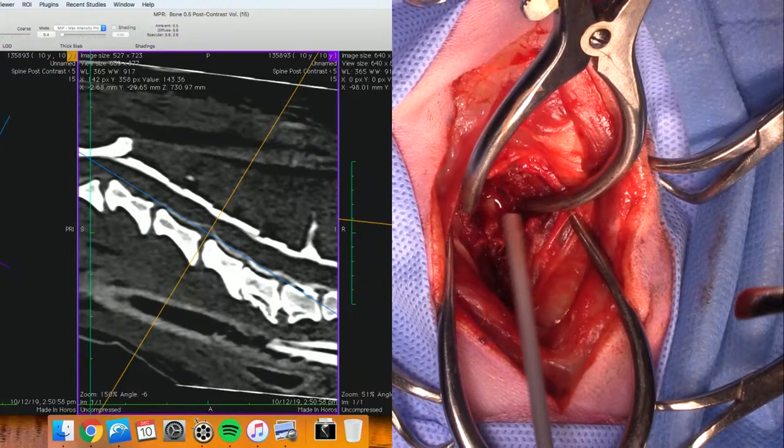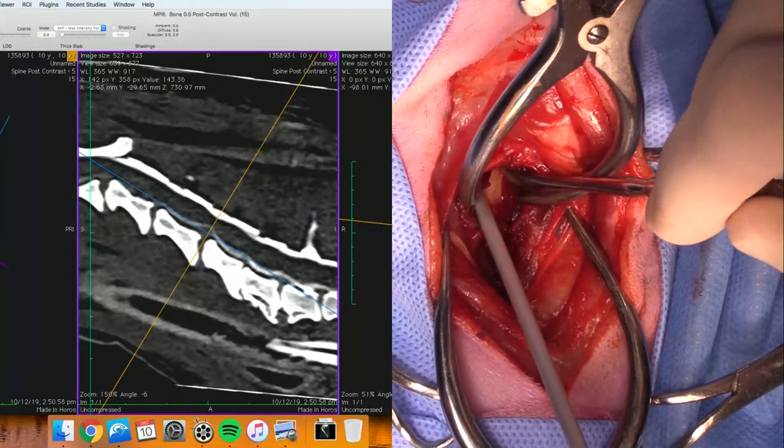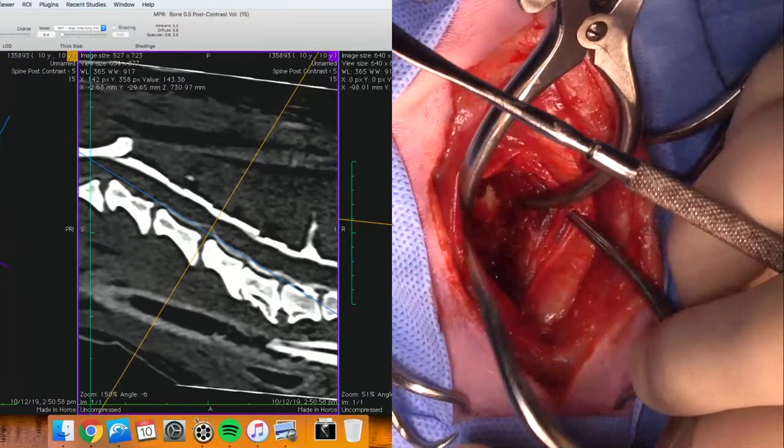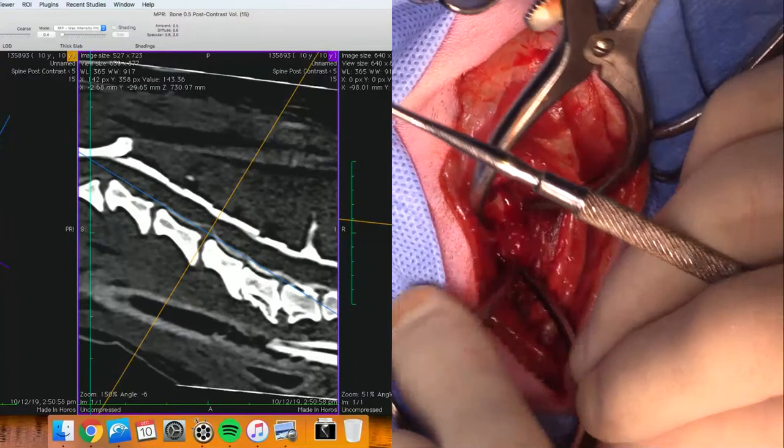Question about whether I cauterize the thyroid vein - if it gets in the way, I do. Usually if I'm operating at C4-5 I probably wouldn't have to, but if you're up at C2-3 there's a chance that you would. As for whether that affects function - not really. Obviously if there's anything like that you can avoid, you're better off.